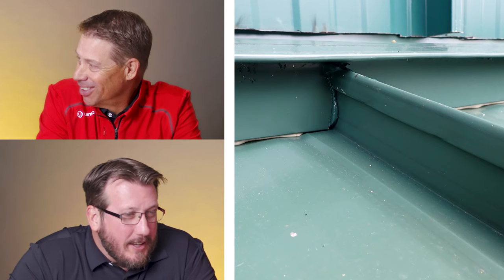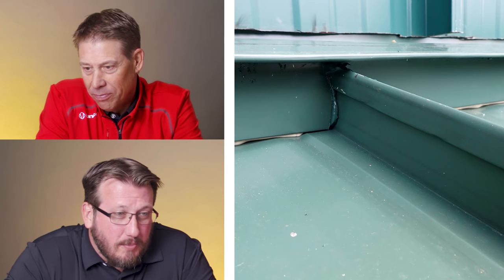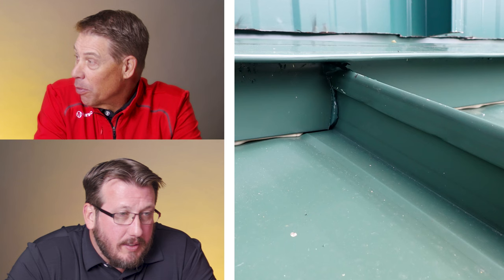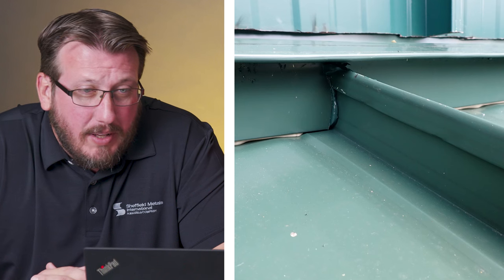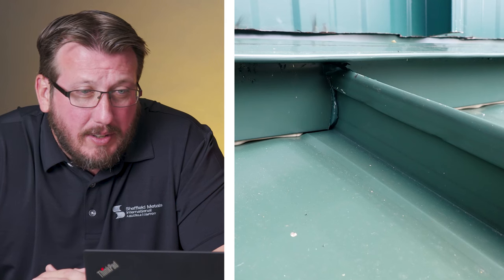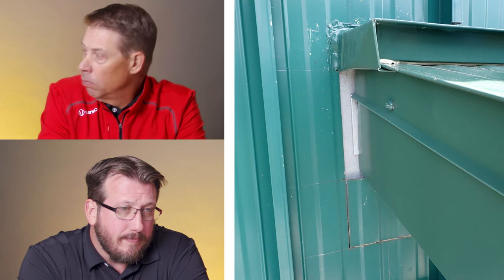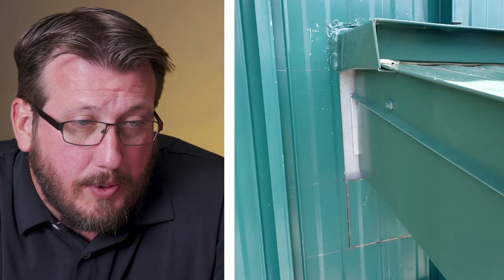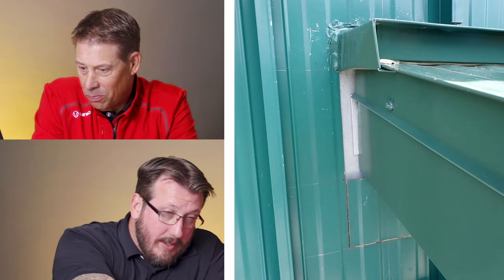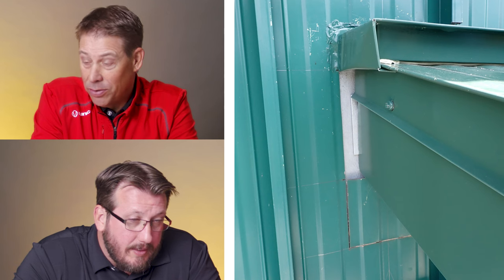I hadn't got to that part yet — I was trying to start off with the good things. But yeah, those are pretty hacked up bottoms. It looks like a standing seam panel on the wall, 90-degree seam, but it's pretty hacked up across the bottom. Hopefully they're not done, because there's no counter flashing — it's caulked in and the wall's showing through. Is that cut out across the bottom there? Sure looks like it, or it could be a simulated cut.